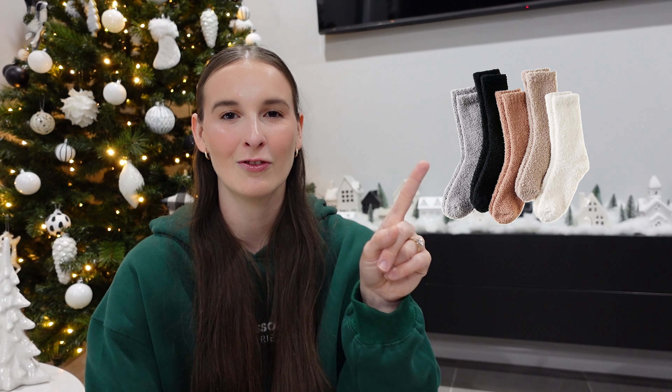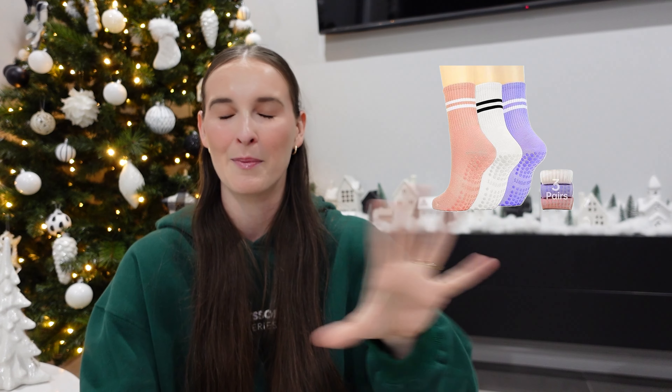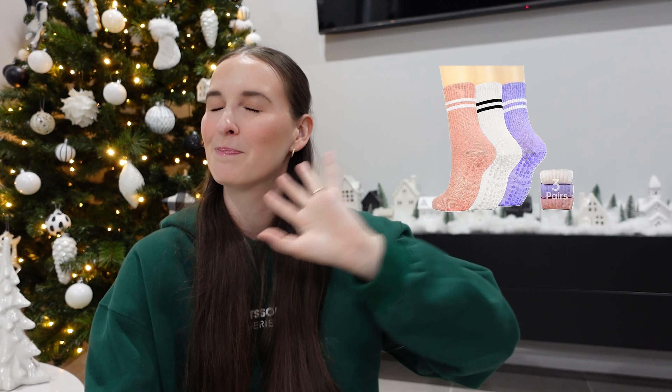Numbers nineteen, twenty, and twenty-one are all in the socks category. First are cozy fluffy socks — so cute and perfect for winter. I love the neutral colors. Number twenty are slouch socks, which look really cute with Uggs and black leggings, and they come in a pack. Number twenty-one is a three-pack of Reformer Pilates grip socks for those who love Pilates. They come in a bunch of different colors and different packs.